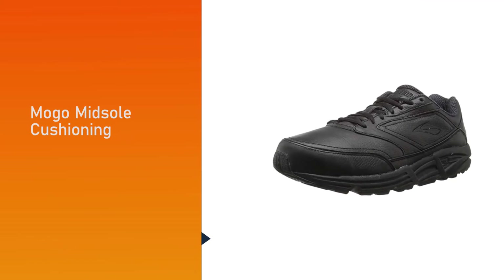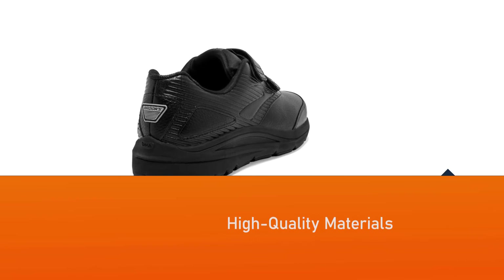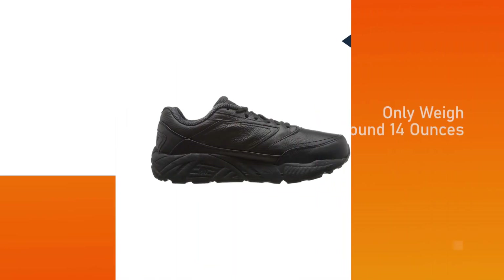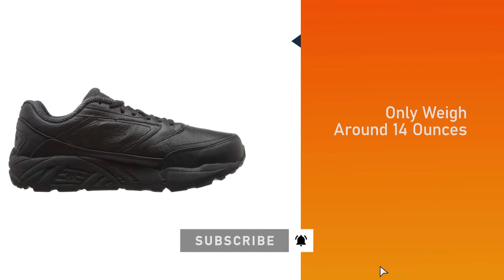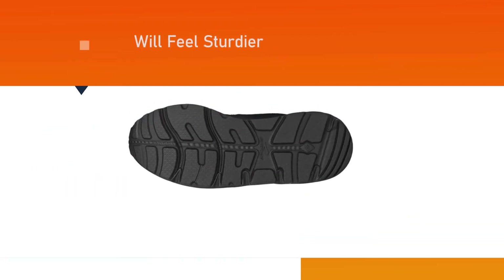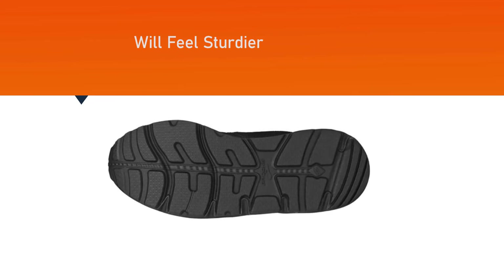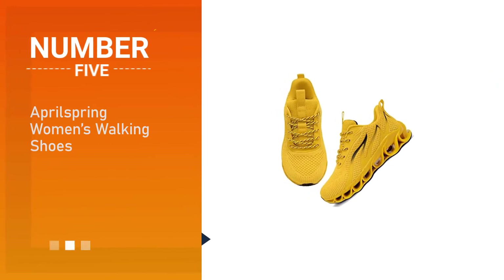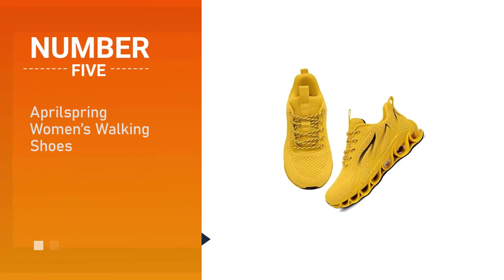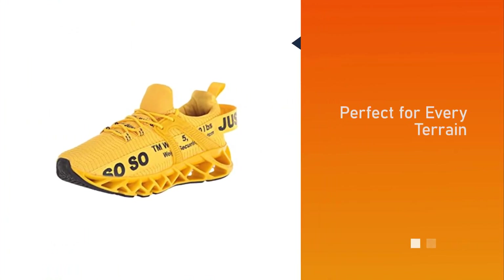High-quality materials and additional cushioning make these shoes a little heavier than some others, but they still only weigh around 14 ounces. They feel sturdier because of this, and the linear platform technology adds to the durability — making them ideal for people that are overweight.